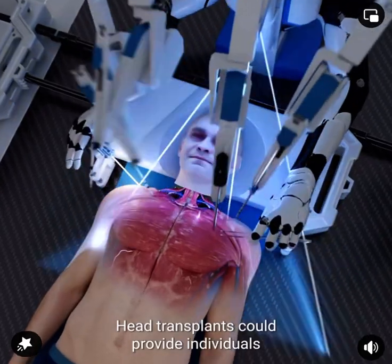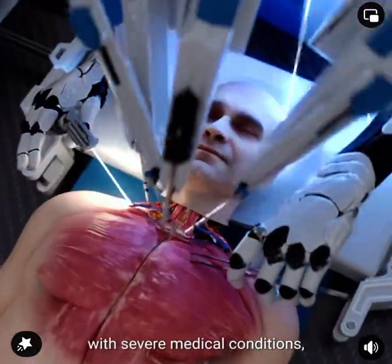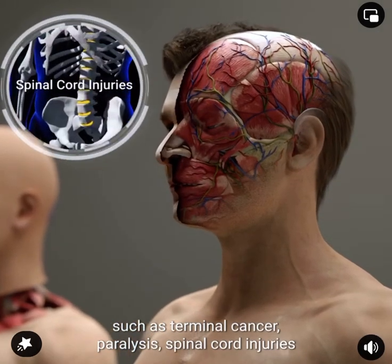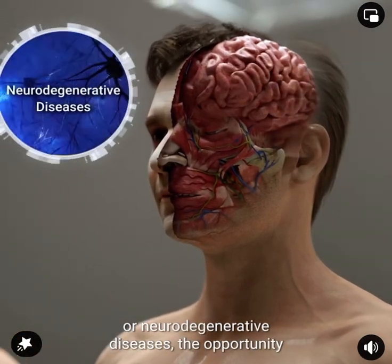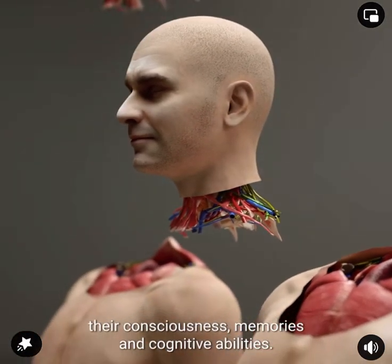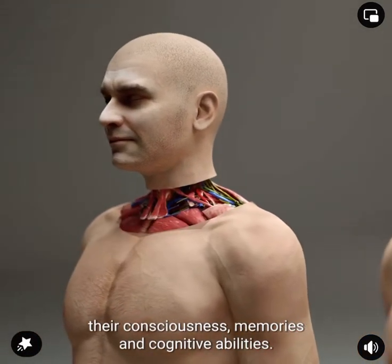Head transplants could provide individuals with severe medical conditions such as terminal cancer, paralysis, spinal cord injuries, or neurodegenerative diseases, the opportunity to have a fully functional body while preserving their consciousness, memories, and cognitive abilities.